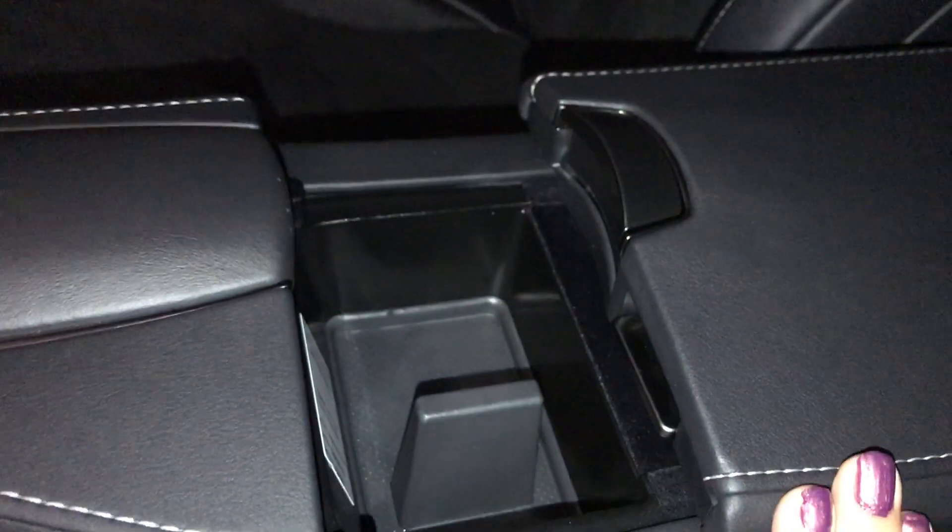The armrest can slide back, giving you storage. You also have a button to open the side compartment, which provides additional storage with interior lighting, two USB ports, one auxiliary input, and a 12-volt power source.